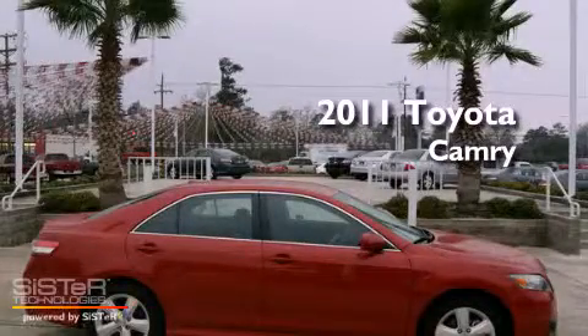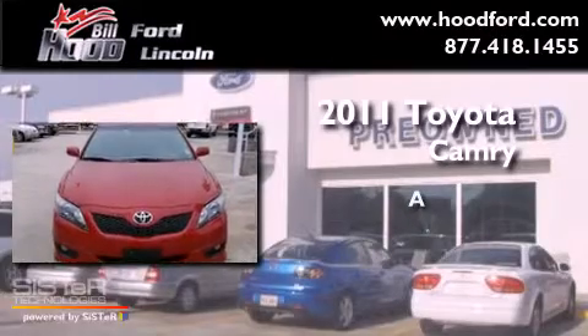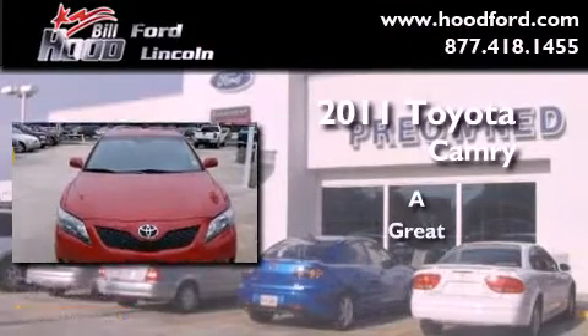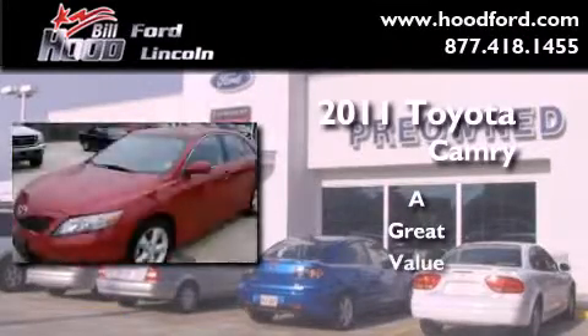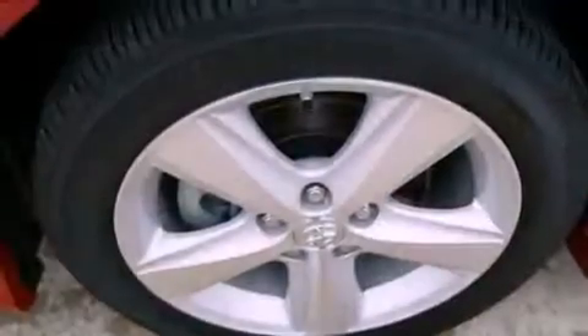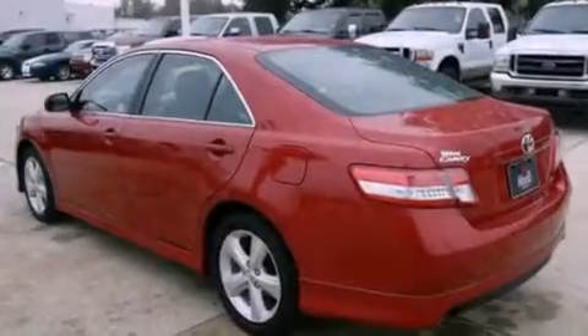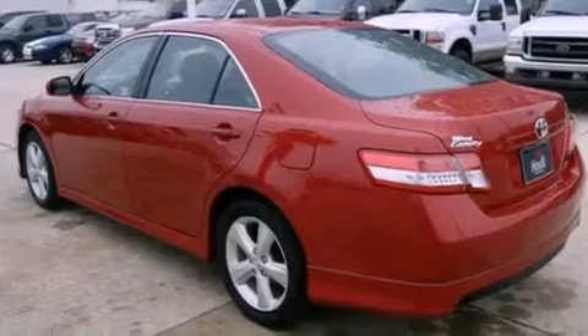This is a 2011 Toyota Camry. Features include alloy wheels, a low tire pressure indicator, cruise control, a CD player, a security system, and fog lamps.